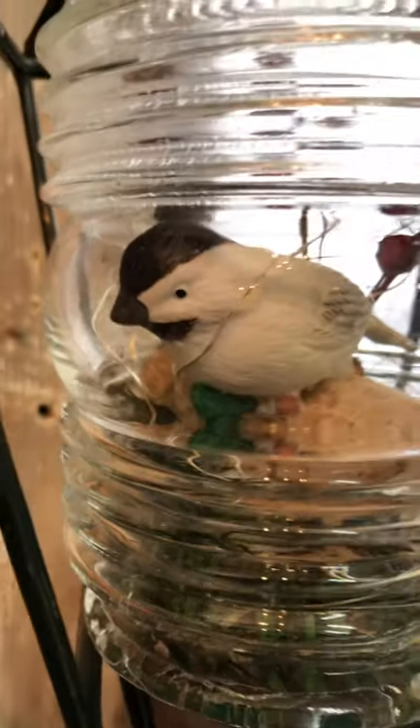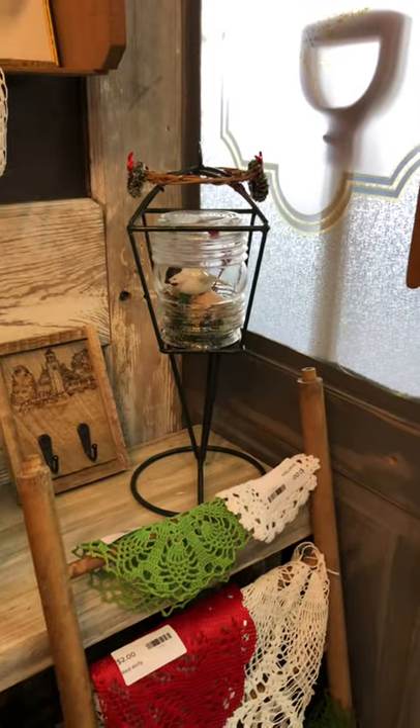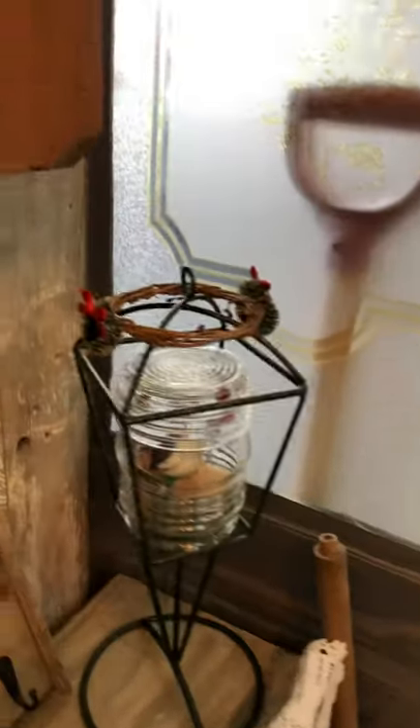In here we've got a chickadee — there are lights in here too. Chickadee on a birch log. And this is a different one — it's like an open-faced lantern, and I did put some grapevine around the top with wreaths. I have a lot of vintage Christmas bulbs for sale there and over here.